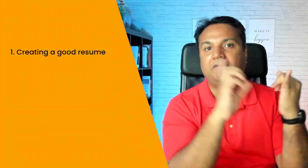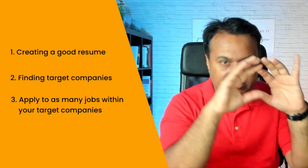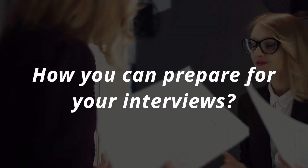If you do these three steps right — create a good resume, find your target companies, and apply to as many jobs within those target companies as soon as they get posted — then hopefully you should start getting recruiter calls and interview invitations. The next challenge then becomes how you can prepare for your interviews to have the maximum chance of cracking them.